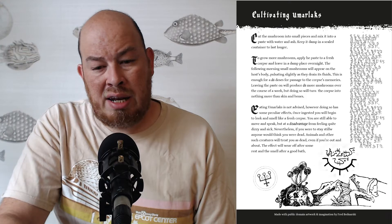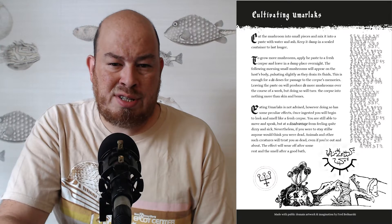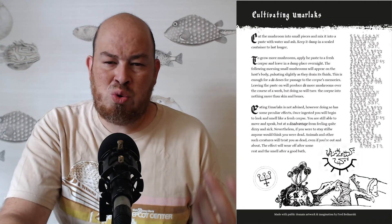He also gives some advice if you end up in the Beyond, and then he talks about cultivating Umarlac. Looking at it, from the beginning it's only about four pages, but it's all very useful stuff. I found it on Reddit, sent him a couple of bucks and downloaded it. I thought it was just laid out beautifully and it's a really cool idea — the concept is great.